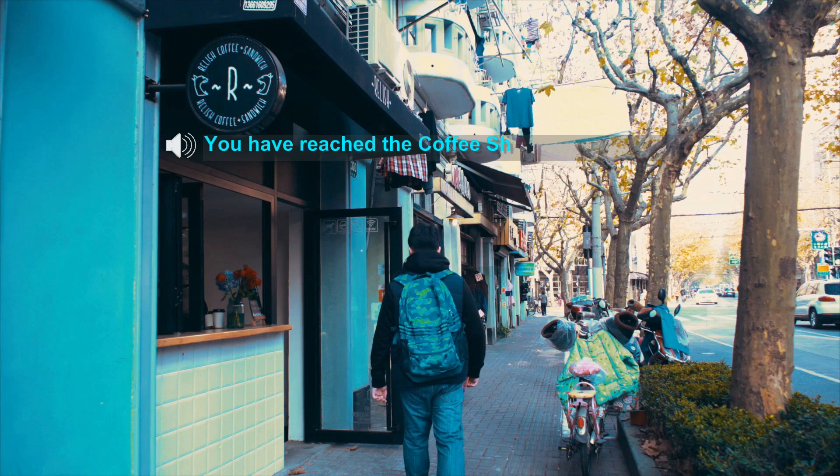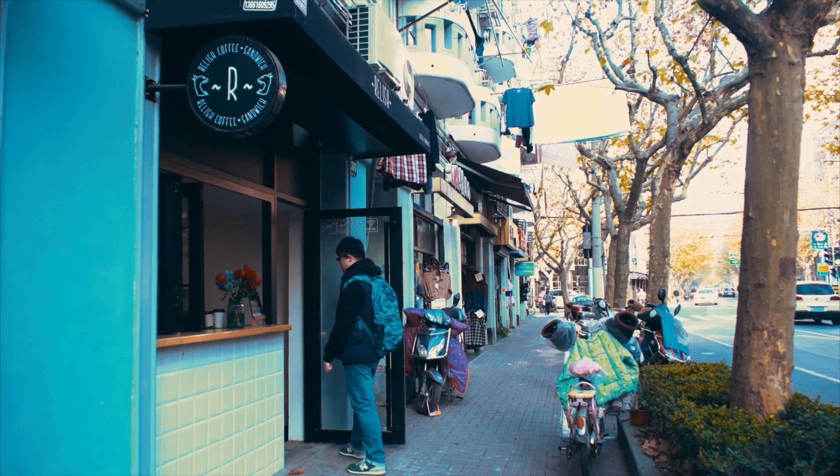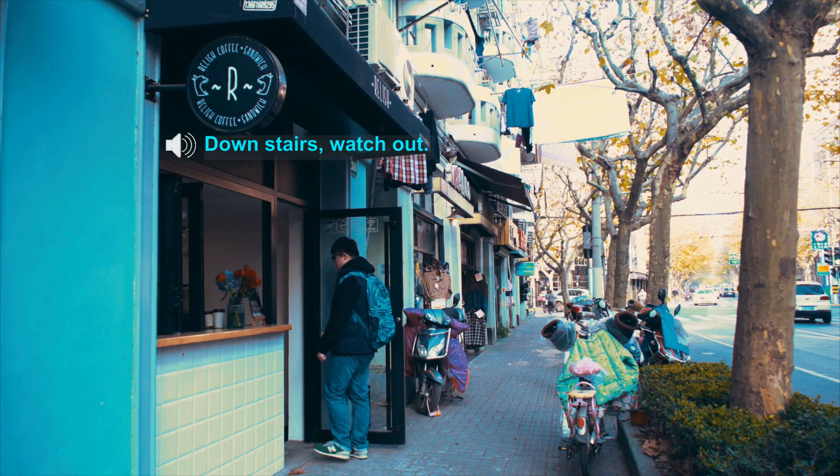You have reached the coffee shop. Turn left now. Downstairs. Watch out.